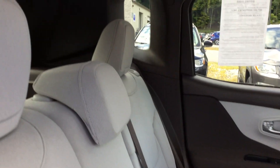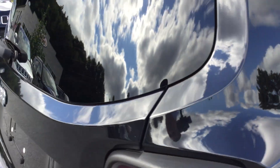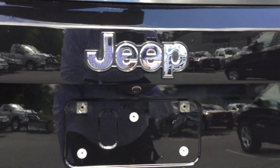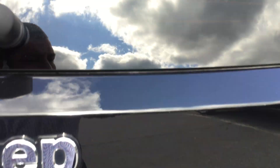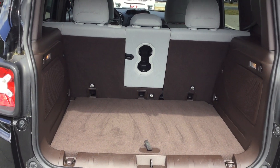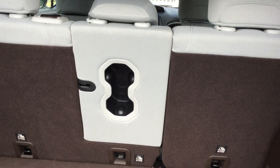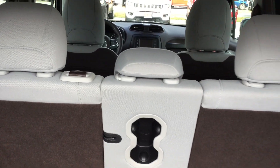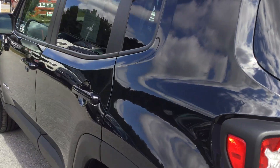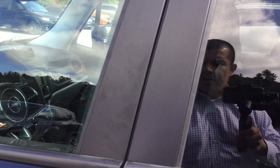The rear seats fold down if you have additional cargo, so plenty of space. Check out the Latitude badge on the back and the backup camera mounted right below the Jeep insignia. Opening up the back — plenty of storage space. These rear seats fold down individually or all together. It's a 2015 with only 8,000 miles, four-wheel drive, with factory remote start.